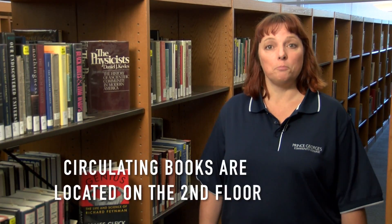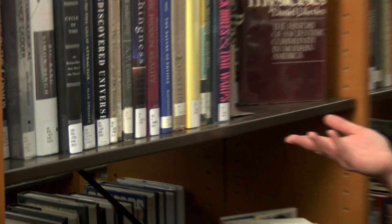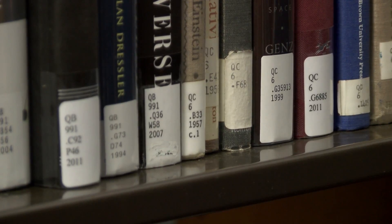Now we're on the second floor of the library, where you'll find the circulating book collection. You can browse the stacks for that perfect resource or to locate a specific call number. If you need assistance, the librarian at the reference desk can help you find what you're looking for.